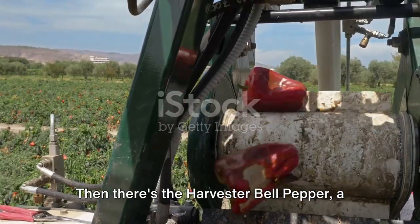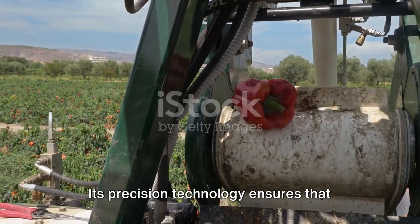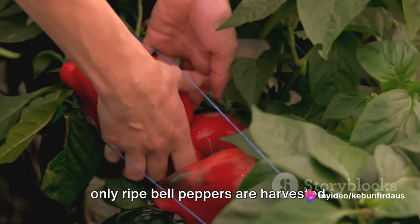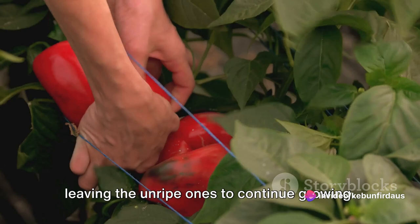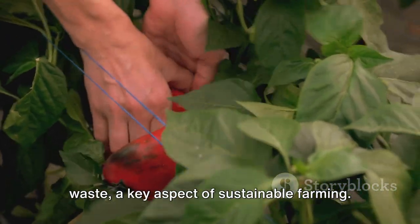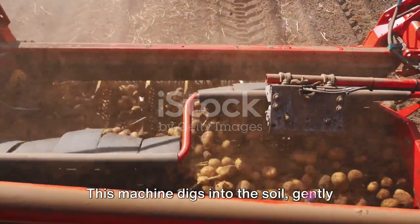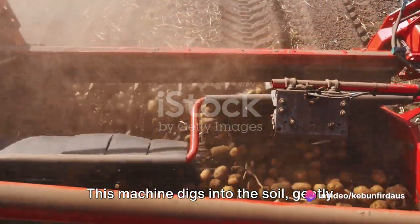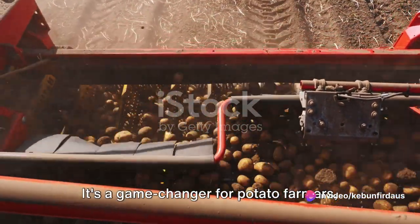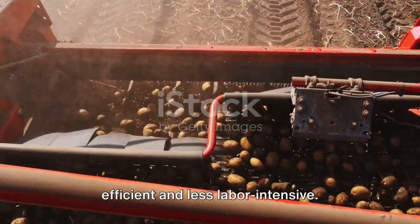Then there's the Harvester Bell Pepper, a machine that has transformed the bell pepper farming industry. Its precision technology ensures that only ripe bell peppers are harvested, leaving the unripe ones to continue growing. This helps to maximize yield and reduce waste, a key aspect of sustainable farming. And the Harvester Potato digs into the soil, gently lifting potatoes to the surface without causing damage — a game-changer for potato farmers, making the harvesting process more efficient and less labor-intensive.